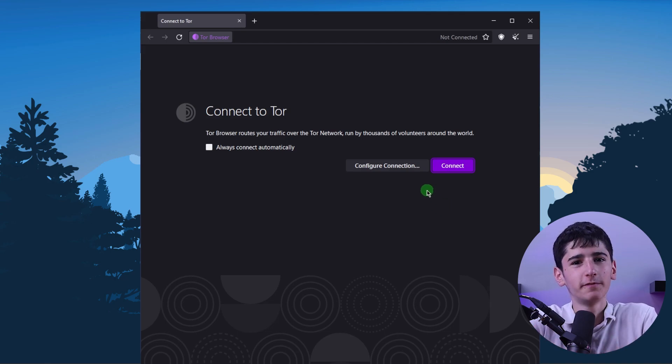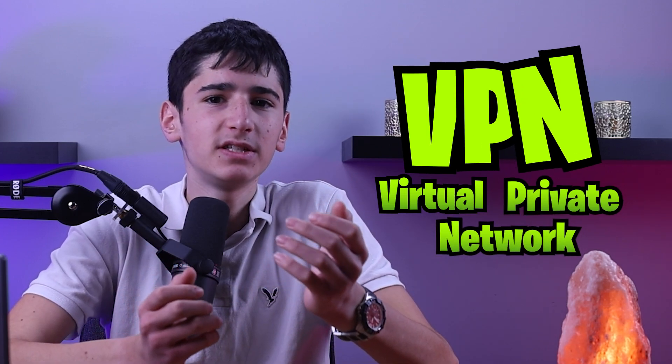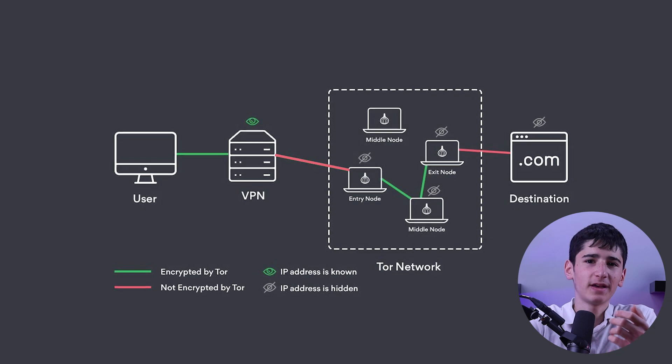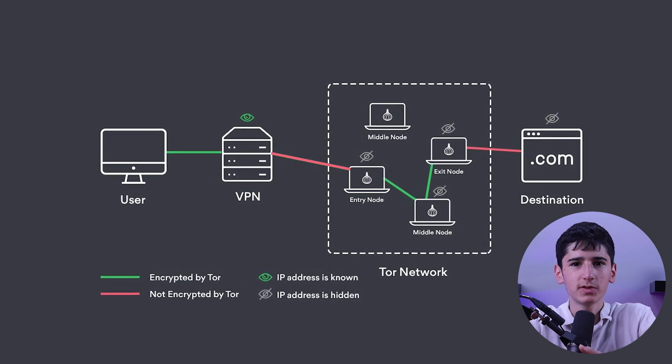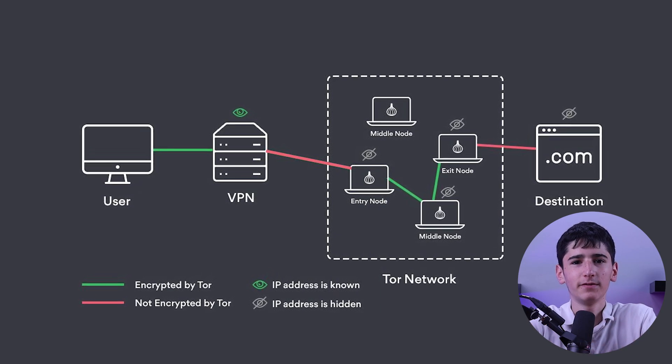However, it's not foolproof and has been known to have vulnerabilities. That's where the VPN comes in. A VPN, or Virtual Private Network, is another tool that can be used to protect a user's privacy online. A VPN works by encrypting a user's internet traffic and routing it through a remote server, making it difficult for anyone to intercept or monitor their online activity.